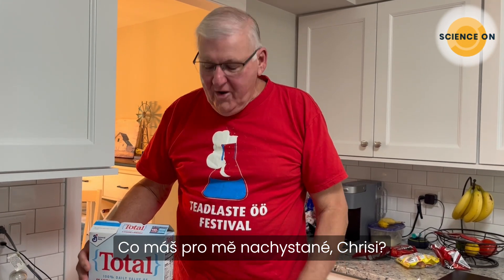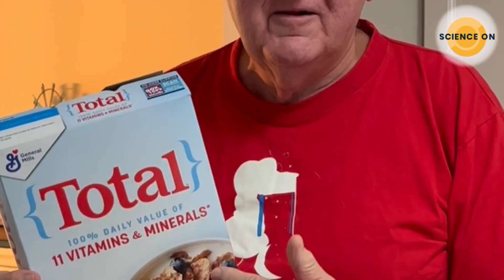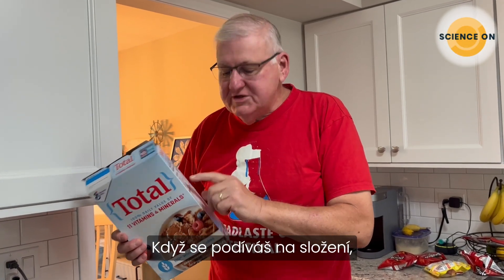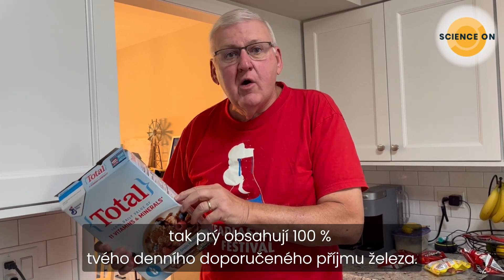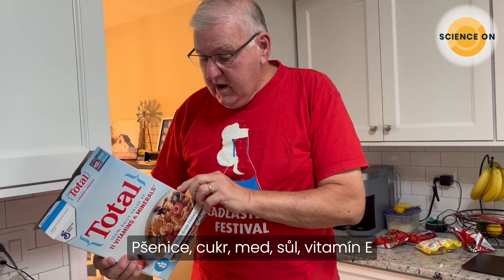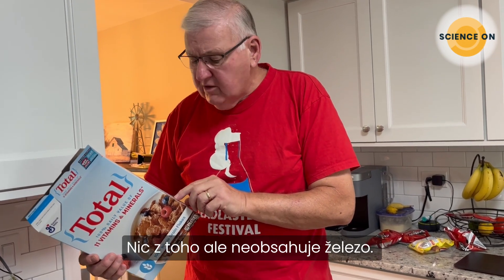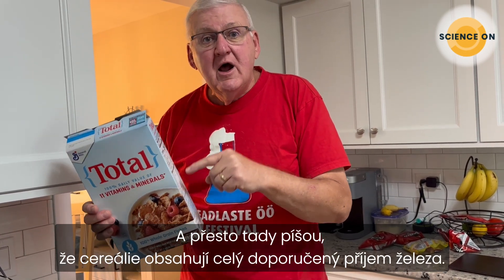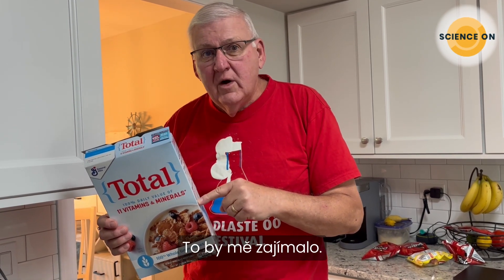Chris, what do you have for me today? Well, Diane, I have some breakfast cereal — Total. The box says it contains 100% of your daily requirements of iron. But looking at the ingredients: grain, wheat, sugar, honey, salt, vitamin E, preservatives — none of those contain iron, yet it says right here that it contains all the iron you need every day. So how do they get the iron in there?